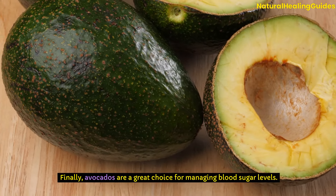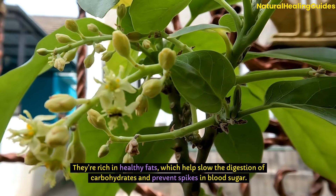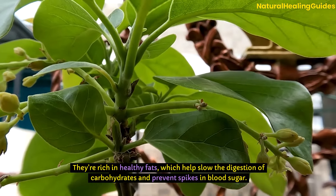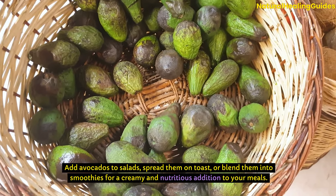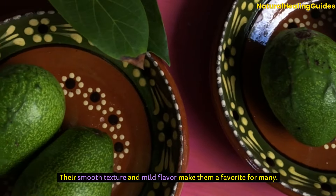Finally, avocados are a great choice for managing blood sugar levels. They're rich in healthy fats, which helps slow the digestion of carbohydrates and prevent spikes in blood sugar. Add avocados to salads, spread them on toast, or blend them into smoothies for a creamy and nutritious addition to your meals. Their smooth texture and mild flavour make them a favourite for many.